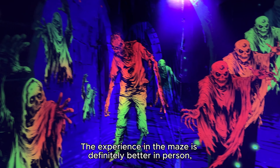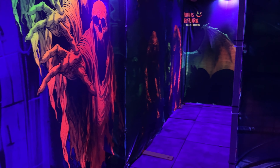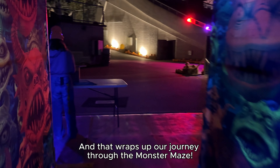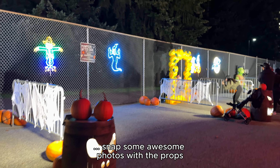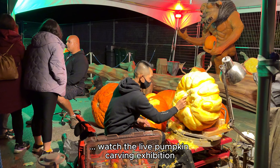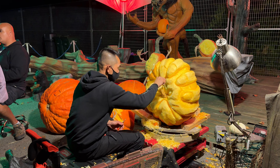The experience in the maze is definitely better in person, as the 3D glasses make the monsters come to life. And that wraps up our journey through the Monster Maze. Before you head out, be sure to explore the grounds for fun games, snap some awesome photos with the props, enjoy delicious food from the food trucks, watch the live pumpkin carving exhibition, and even pick up a couple of pumpkins to carve at home.